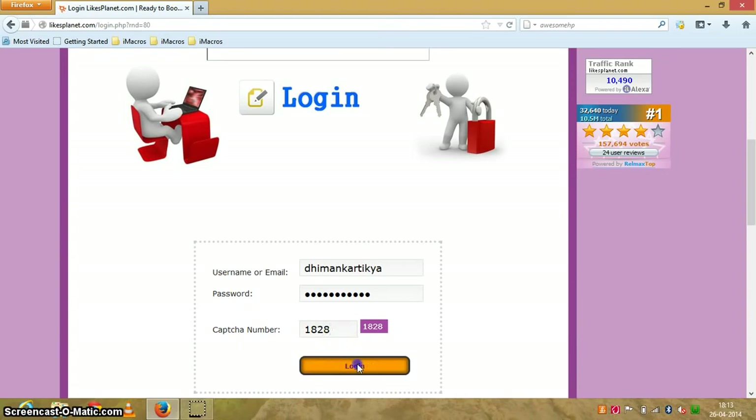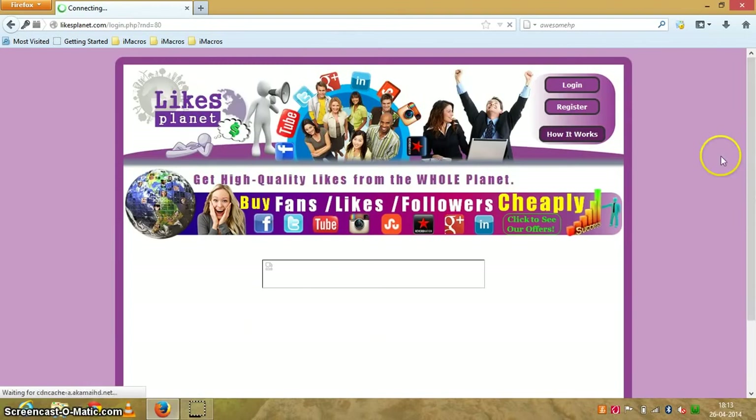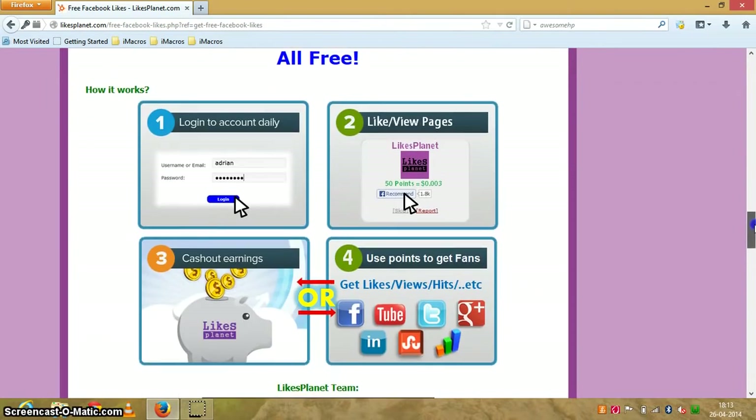After logging in you can use bots easily. You might have heard about iMacros — if not, I'll tell you how it works. Here is the iMacros add-on for Firefox. The add-on works only for Firefox, so you don't need Chrome for this.